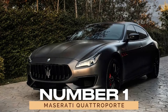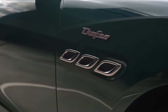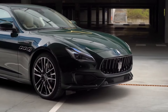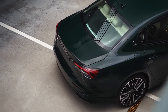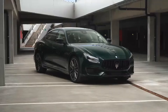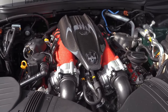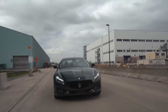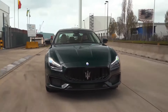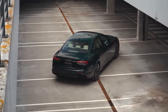Number 1: Maserati Quattroporte. Kicking off our list is the Maserati Quattroporte, a symbol of Italian luxury and power. Since its inception in 1963, this sedan has epitomized elegance with its sleek design and potent performance. The latest iteration, introduced in 2013, boasts a 3.0-liter V6 engine delivering a staggering 410 horsepower. Its opulent interior and advanced technology redefine the driving experience, making the Quattroporte a true masterpiece of automotive engineering.